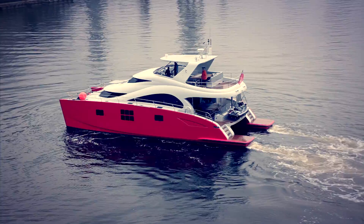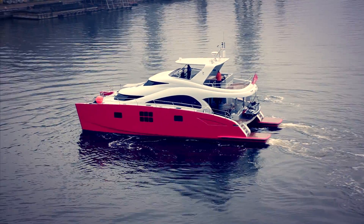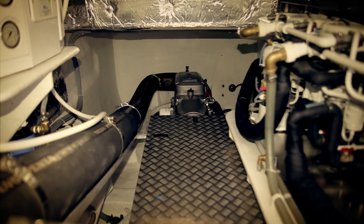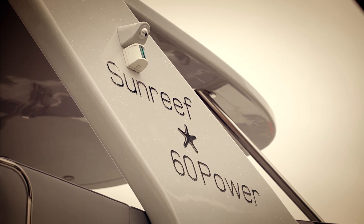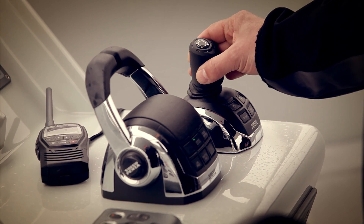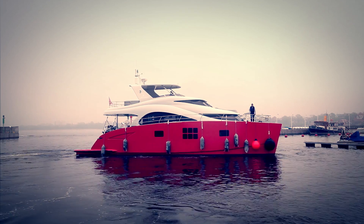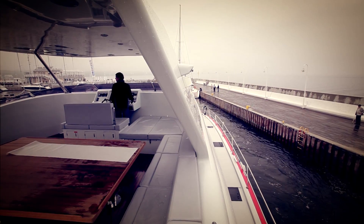In 2013, Sunreef Yachts did something rather extraordinary from the engineering point of view. Together with Volvo engineers, the company's in-house engineering bureau developed the IPS system installed on the new 60 Sunreef Power. IPS systems make maneuvering of the boat much easier, with the possibility of side cruising and easy turning with just one joystick. Despite being widely used on regular motor yachts, they are very uncommon on catamarans, especially large-sized ones in which the shipyard specializes.